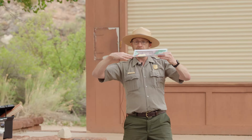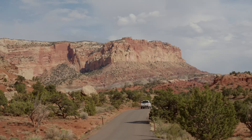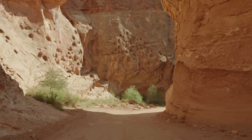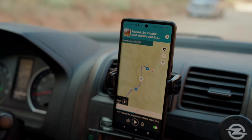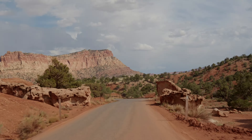We always recommend these ranger programs because it's such a great way to learn before you go out and explore. Armed with all that geological knowledge, we headed out on Capitol Reef's Scenic Drive — an eight-mile paved road with two spur roads, Grand Wash and Capitol Gorge, that are dirt and definitely worth a detour. You can stop at various points of interest along the way and get great views of all the amazing rock layers. We also used an audio tour app with GPS that perfectly synchronizes the audio so it's talking about the thing you're looking at right now.